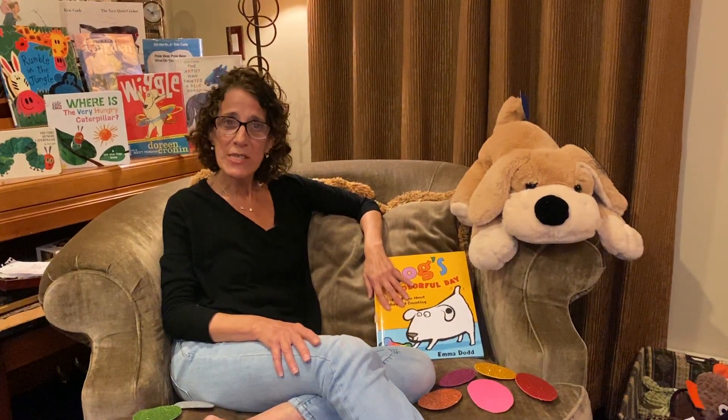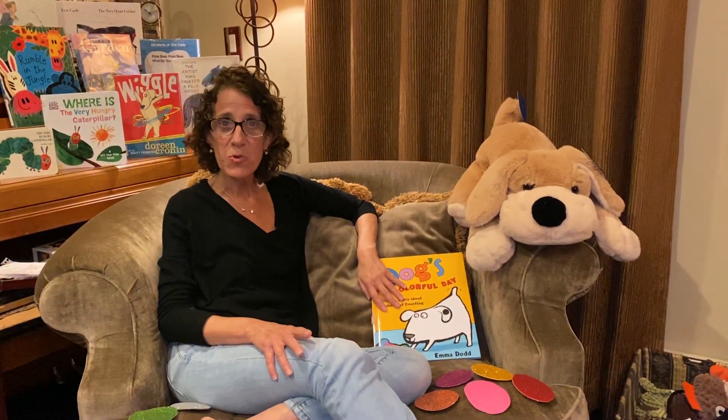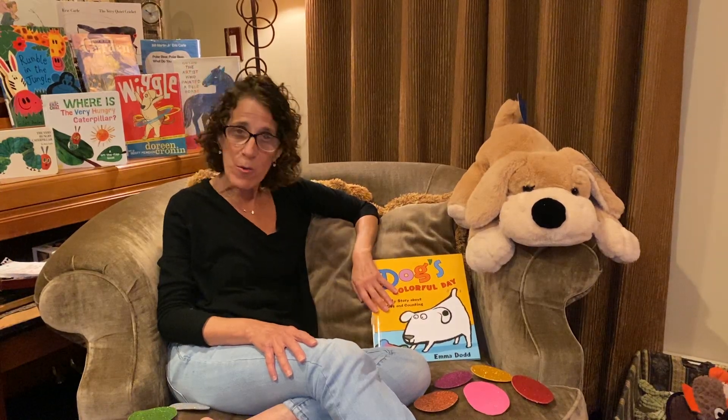Hi everybody! Welcome to Storytime. We're going to start today's Storytime with a song. Everyone join in with me.